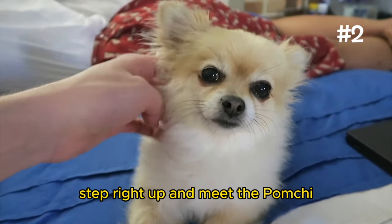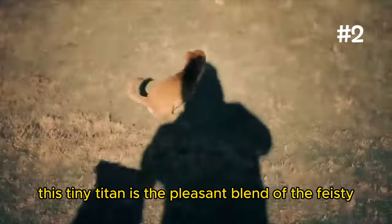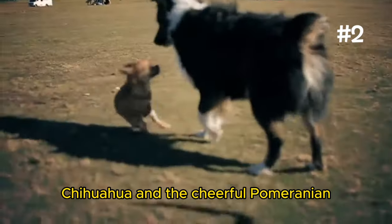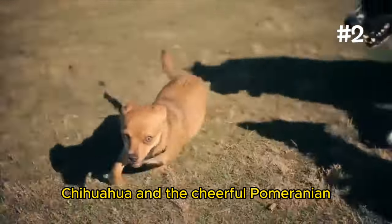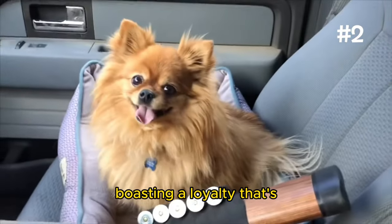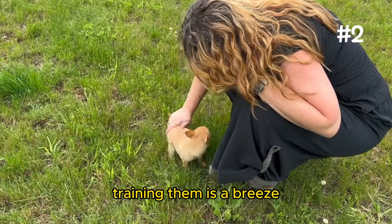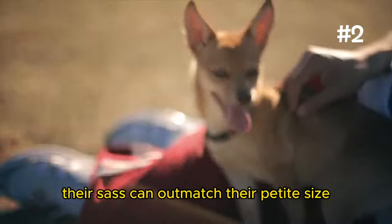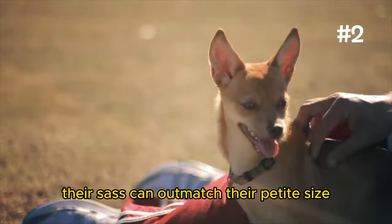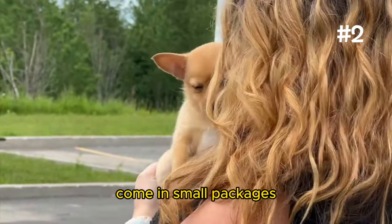Number 2: The Pomchi. Step right up and meet the Pomchi, the pint-sized charmer that's stealing hearts left and right. This tiny titan is the pleasant blend of the feisty Chihuahua and the cheerful Pomeranian, making for a dog that's brimming with personality in a compact package. Pomchis are the ultimate lapdogs, boasting a loyalty that's as vast as their bark is loud. Training them is a breeze if you've got the right treats, but beware — their sass can outmatch their petite size. For those living in smaller spaces, the Pomchi proves that great things come in small packages.